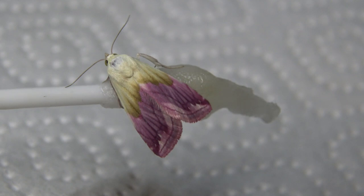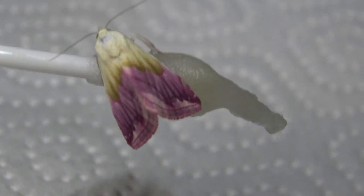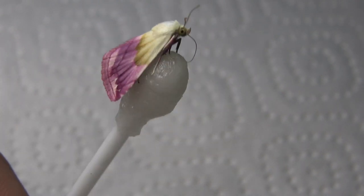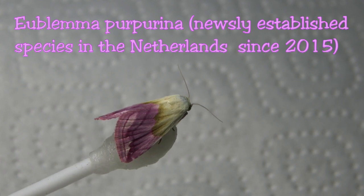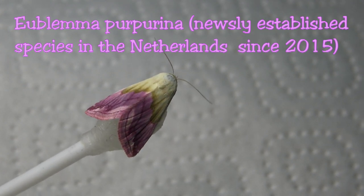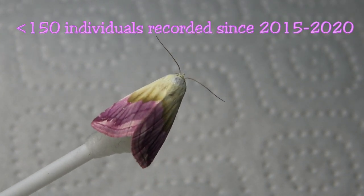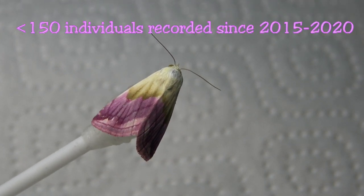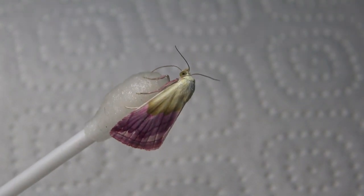This is difficult to film, and the species is pretty — but why is it otherwise interesting? Well, this is the Beautiful Marbled Owlette, scientific name Eublemma purpurina. This is a newly established species in my country, and less than 150 individuals have ever been recorded so far according to the information available to me.